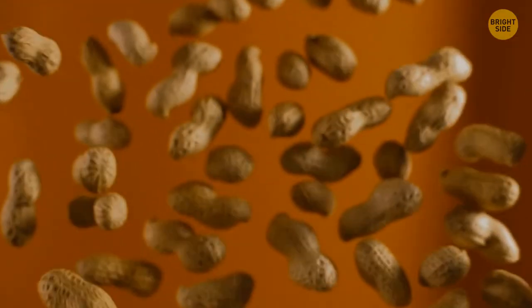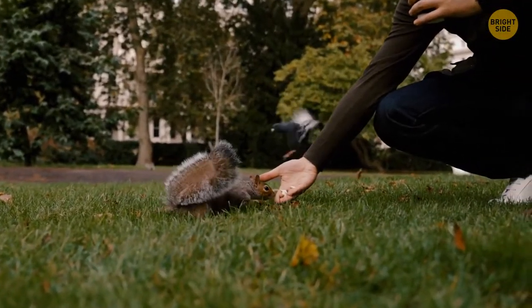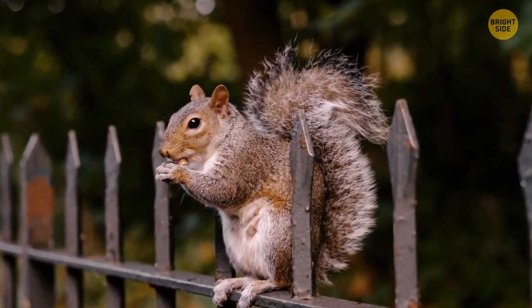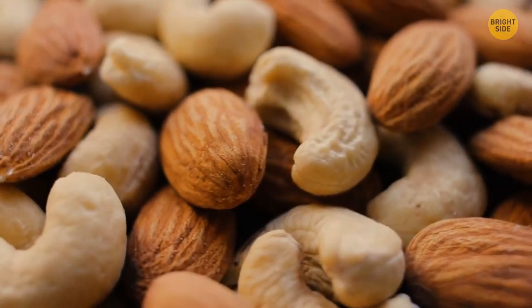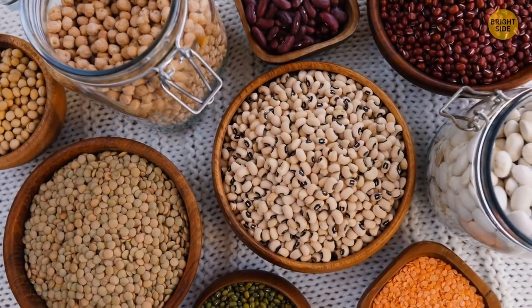Peanuts are closer relatives to peas than to nuts — they're legumes, the type of plants that includes peas, chickpeas, and beans. Cashew nuts aren't nuts either; they're seeds collected from pretty large fruits. The same can be said about walnuts, almonds, pecans, and pistachios.